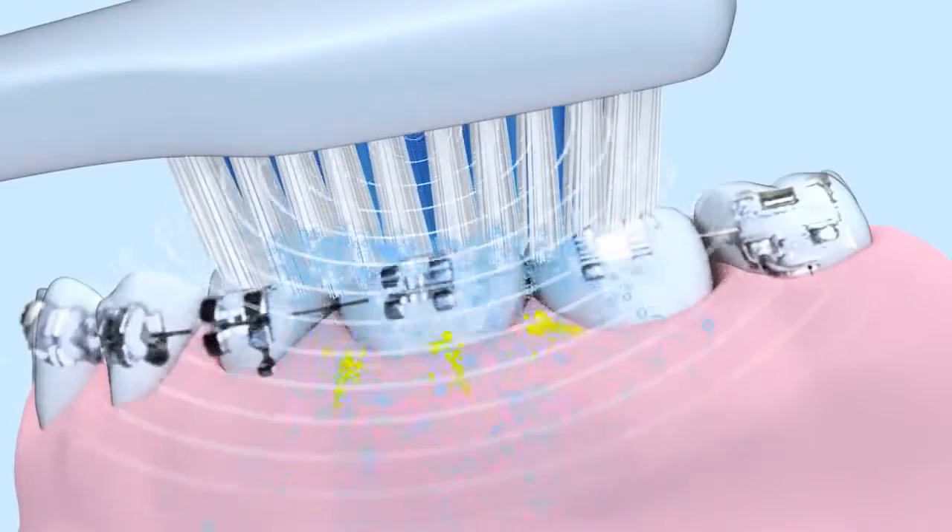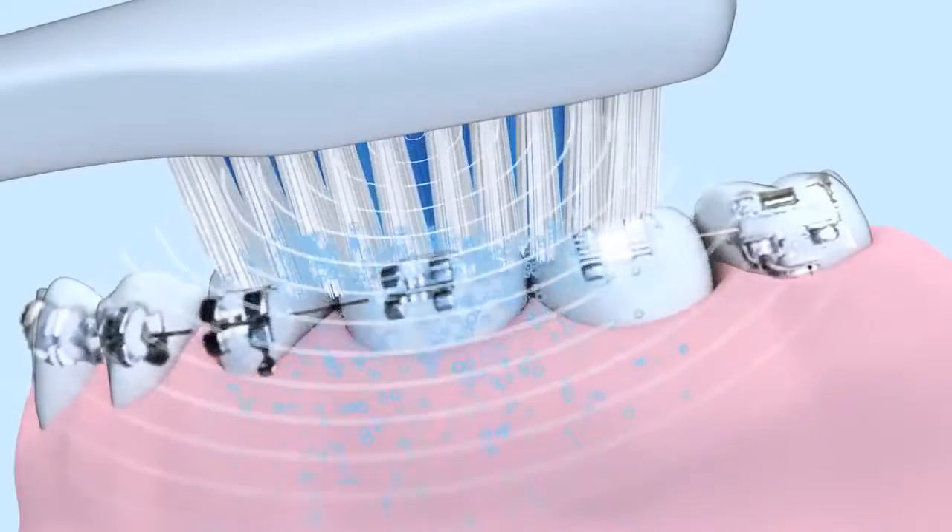I have braces at the moment and I find it so hard to keep them clean. At last, I have found a toothbrush that does the job. EMI Dental Professional ultrasonic toothbrush.